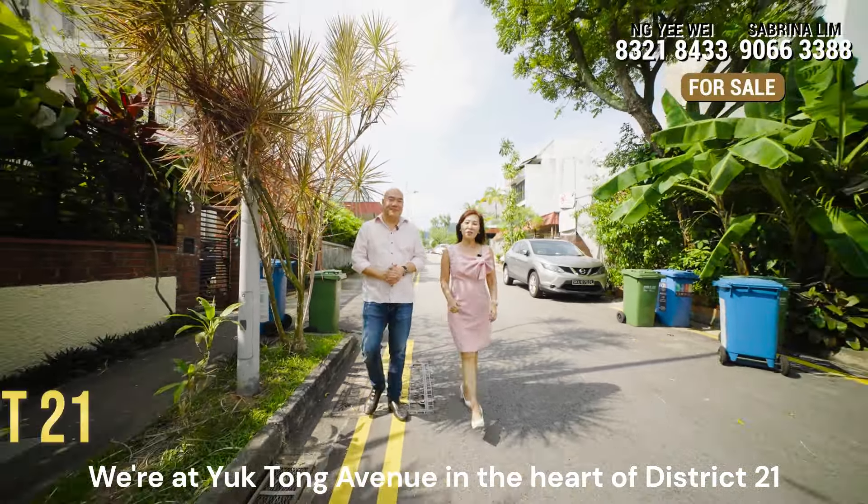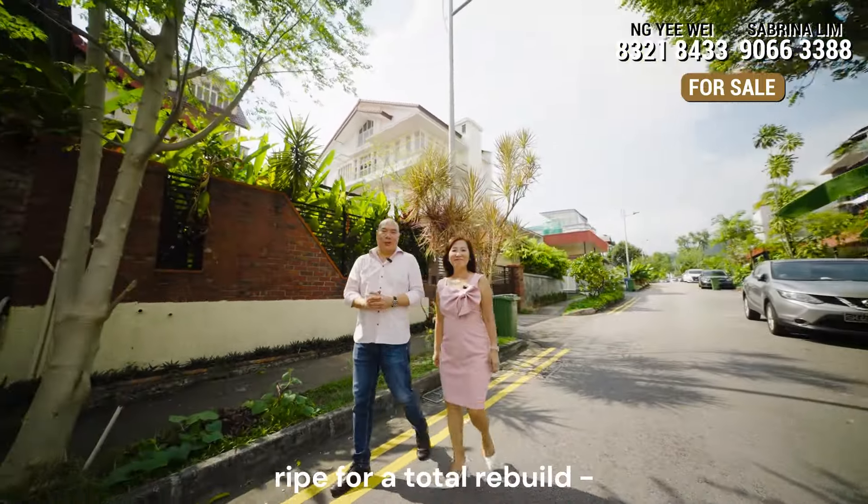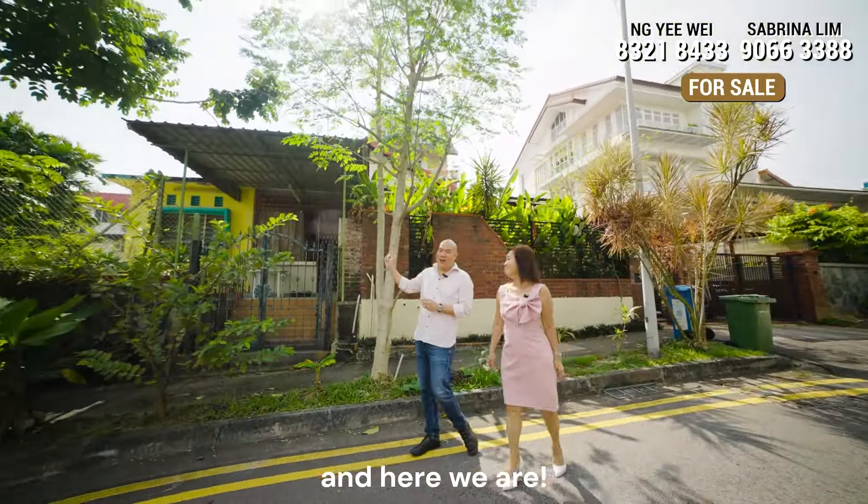We are at Yuktung Avenue in the heart of District 21, with a lovely freehold semi-detached plot ripe for a total rebuild. And here we are.